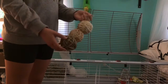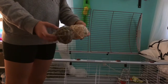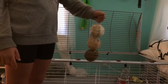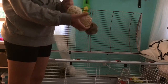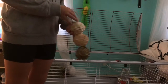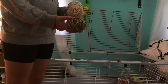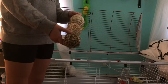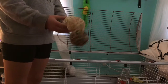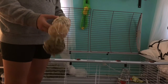Next we have these three straw and wooden toys — they're connected so you hang them, and they have a bell on them. I just got this, so I can't really tell you if I recommend it or not. But if your hamsters, bunnies, or any small pets are into this kind of stuff, I would really recommend it.